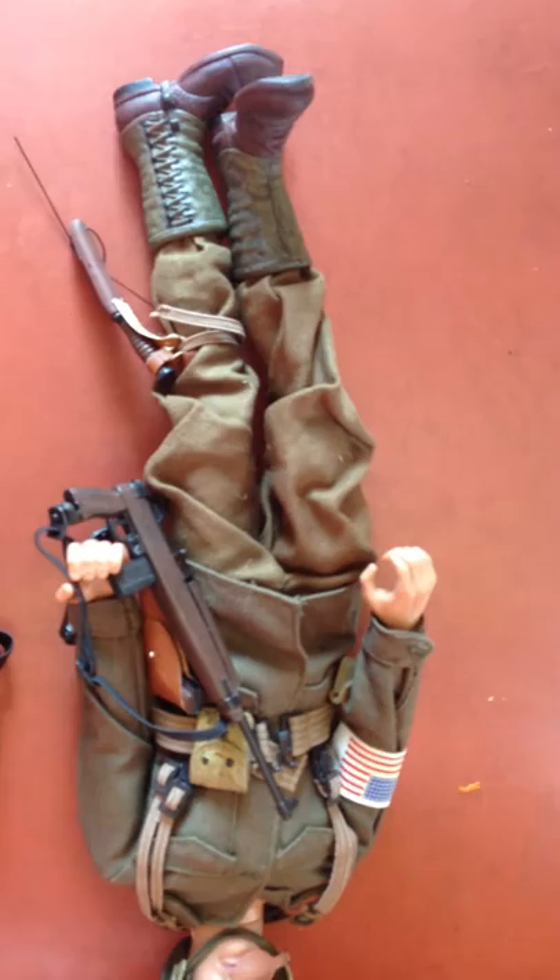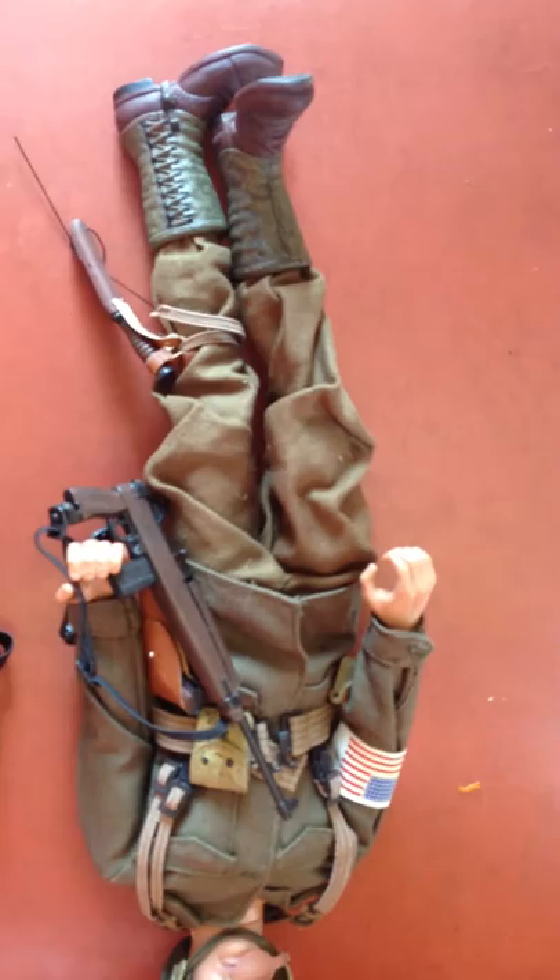Look at these great quality figures. The uniform is nice, weapons, face is still nice — no wear or tear.